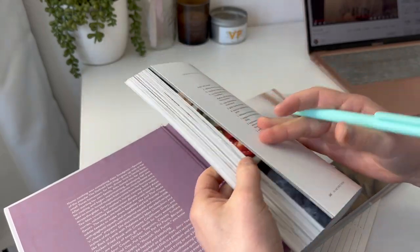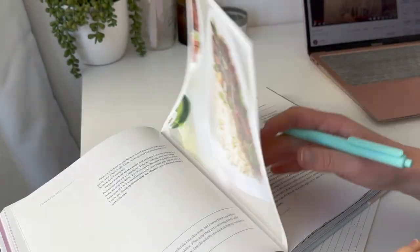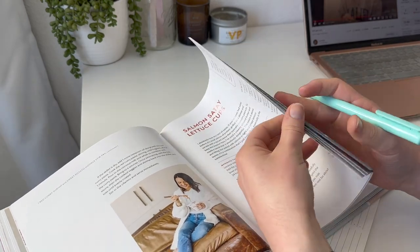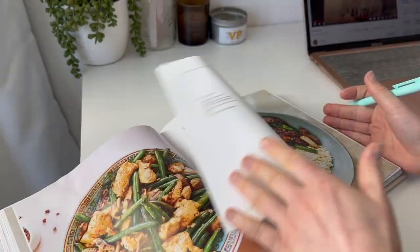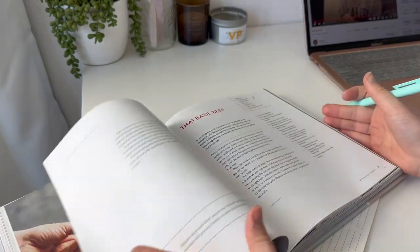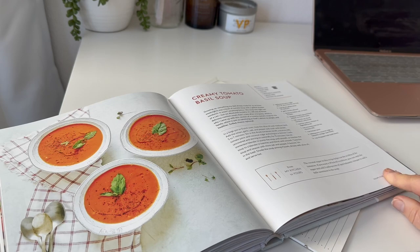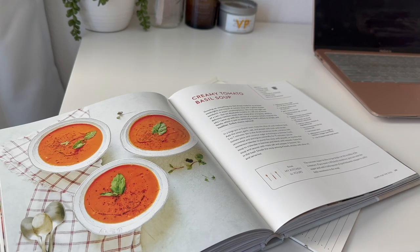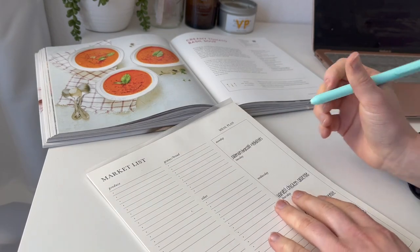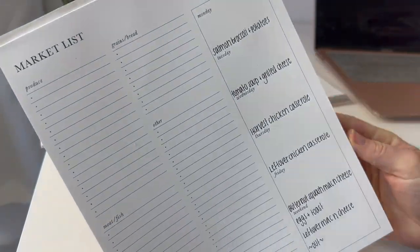I kind of want to make a soup this week — fall vibes, you know. Actually all the recipes I've picked so far are very fall, so I'm excited. Looking through the cookbook I found a tomato soup — I think I'm going to do that paired with a grilled cheese. It's a pretty easy dinner, takes about 15 minutes.